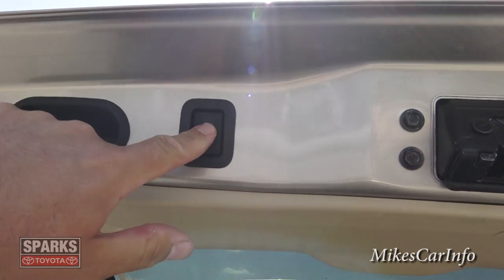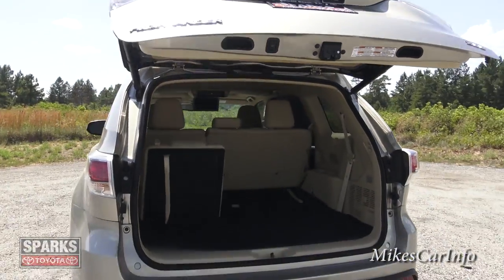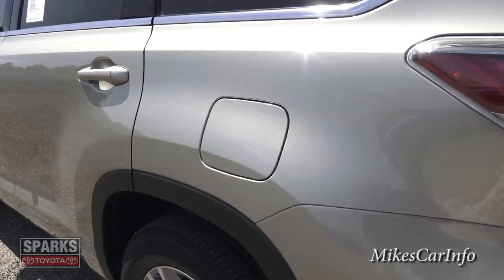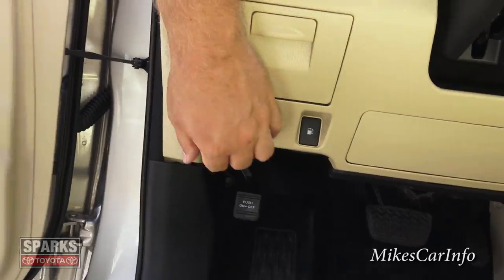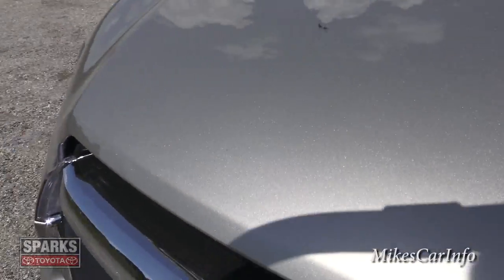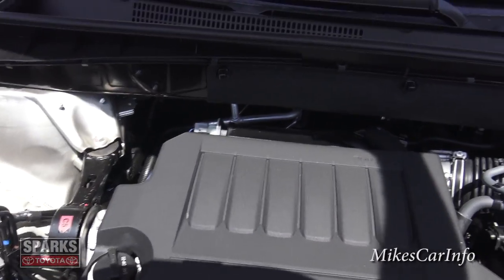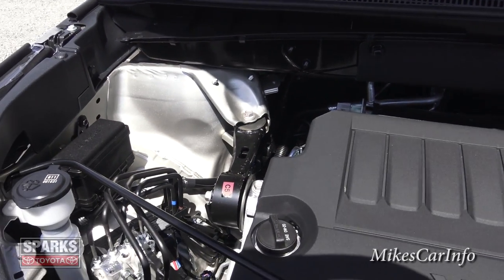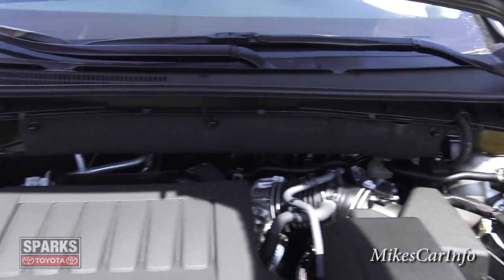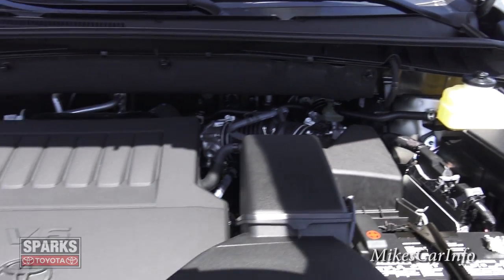You can cancel that by lifting it all the way up and resetting. It closes down automatically. Under the hood you'll find the 3.5-liter V6 and six-speed automatic transmission — it's covered up with plastic, but there is a V6 engine under there. It will give you plenty of power to move this vehicle even with eight people in it, and the six-speed automatic gives you plenty of gear ratios to cycle through.